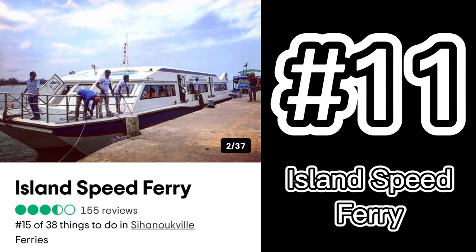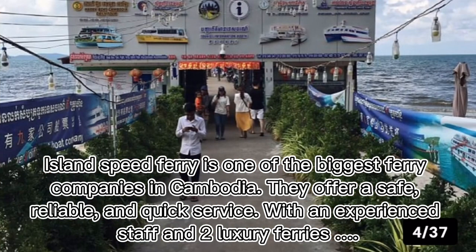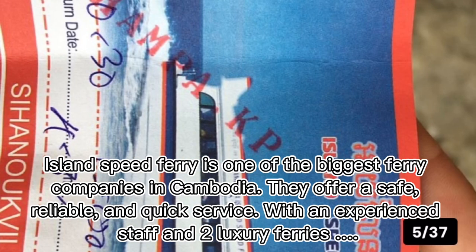Number eleven: Island Speed Ferry. Island Speed Ferry is one of the biggest ferry companies in Cambodia. They offer a safe, reliable, and quick service with an experienced staff and two luxury ferries.